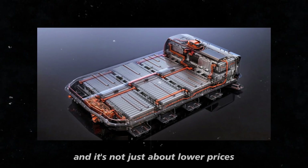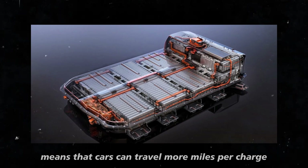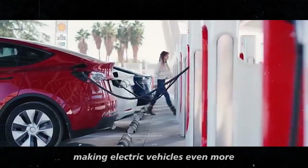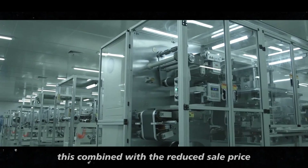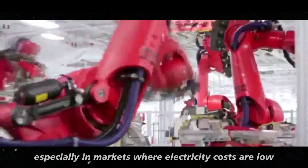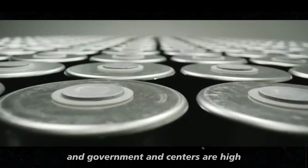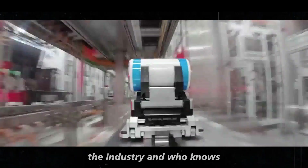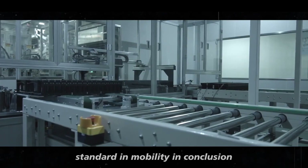And it's not just about lower prices. The energy efficiency of the new batteries means that cars can travel more miles per charge, making electric vehicles even more appealing to those concerned about cost-effectiveness. This, combined with the reduced sale price, could mean a boom in Tesla sales, especially in markets where electricity costs are low and government incentives are high. It's a combination that promises to shake up the industry and maybe even redefine what we consider standard in mobility.